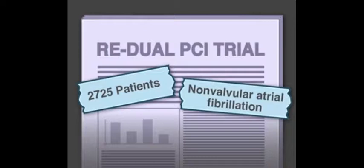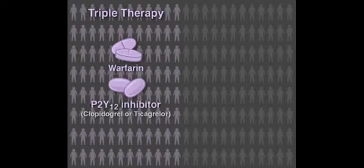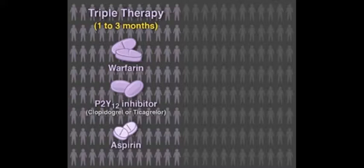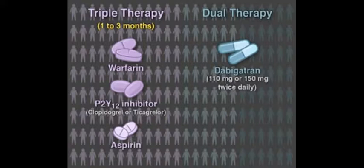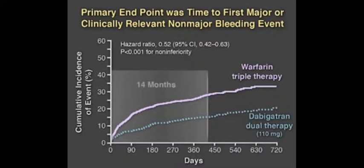In the multicenter randomized RE-DUAL PCI trial, 2,725 patients with non-valvular atrial fibrillation who had undergone PCI with stent implantation within the previous 120 hours were randomized to receive either triple therapy with warfarin, a P2Y-12 inhibitor (either clopidogrel or ticagrelor), and aspirin for one to three months, or dual therapy with dabigatran 110 or 150 milligrams twice daily and a P2Y-12 inhibitor.